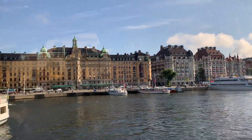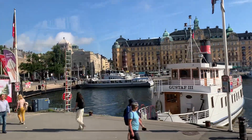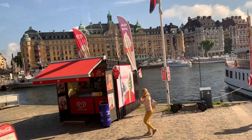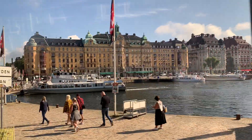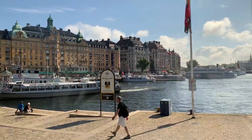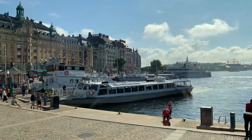The street on the right is probably the most expensive address in Sweden — it's called the Seashore Street. In the building at Seashore Street No. 1, a famous actress was born: Ingrid Bergman.